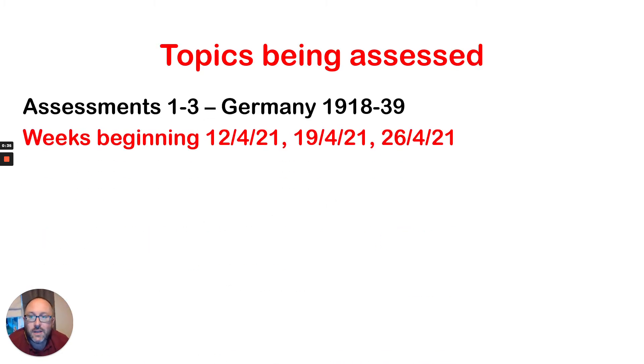So what are we going to be looking at? The first three assessments, which we've obviously already started, will be looking at Germany, which is the most recent of the units that we've studied. Those will be carried out in the weeks beginning the 12th of April, 19th of April, and 26th of April. Obviously, these are already underway.